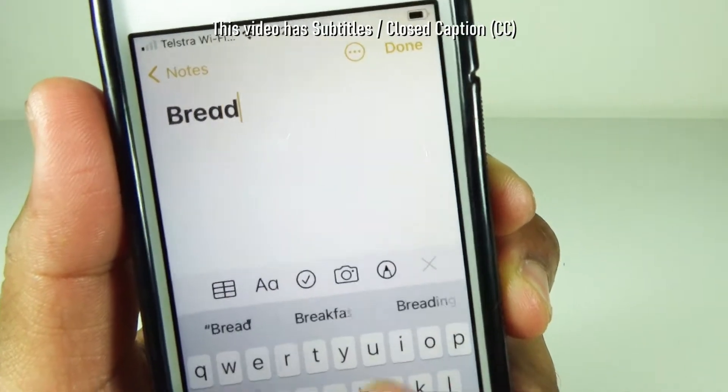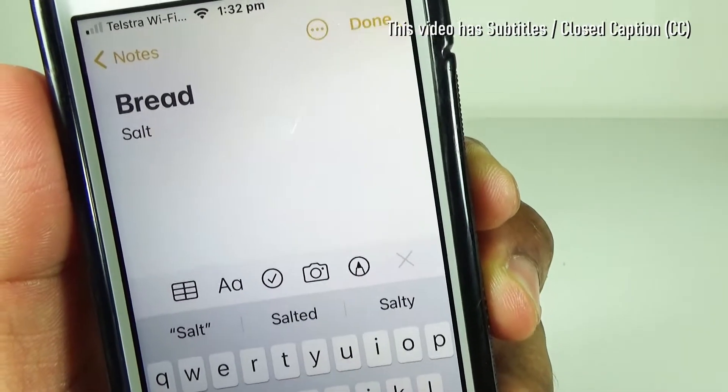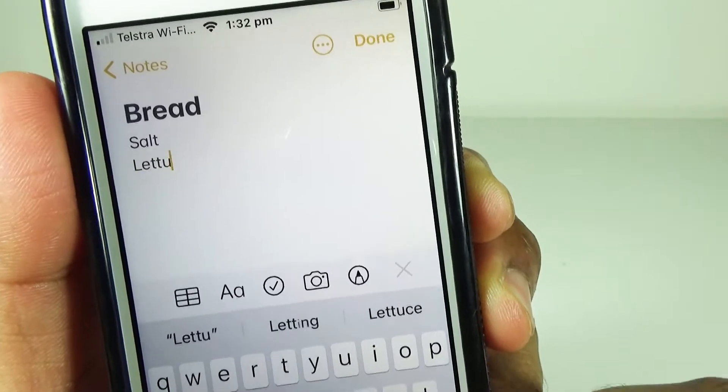Have you typed a shopping list in iPhone Notes and realized that the first item is formatted in big and bold letters? In this video, I will show you how to stop iPhone Notes from automatically making your first line bold.